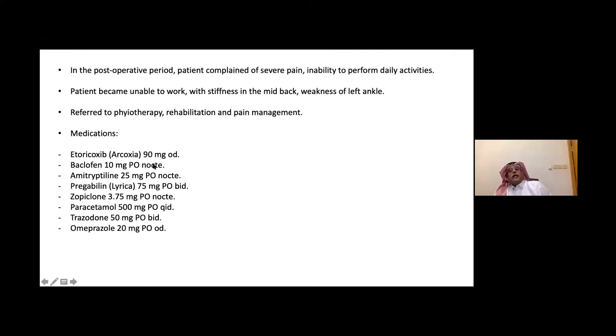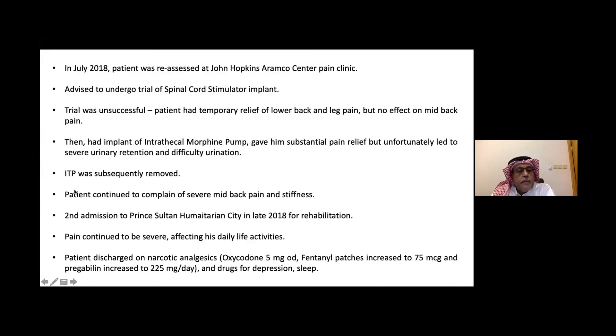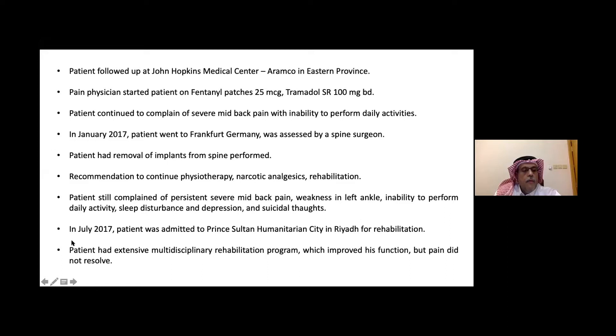Unfortunately, in the post-operative period, the pain continued and was really severe. He was unable to work and had weakness of his left ankle. He was referred to physiotherapy, rehabilitation, and pain management in London. They gave him many medications — NSAIDs, muscle relaxants, antidepressants, and pregabalin — but none of it was helping. When he came back from England, he followed up at Johns Hopkins Medical Center in Aramco, where a pain physician started him on opiates: fentanyl patches and tramadol. But the pain was not controlled.